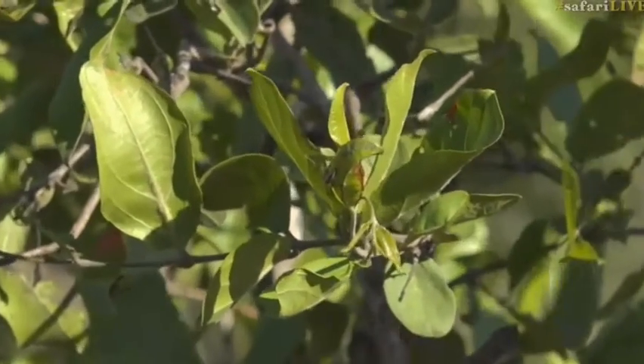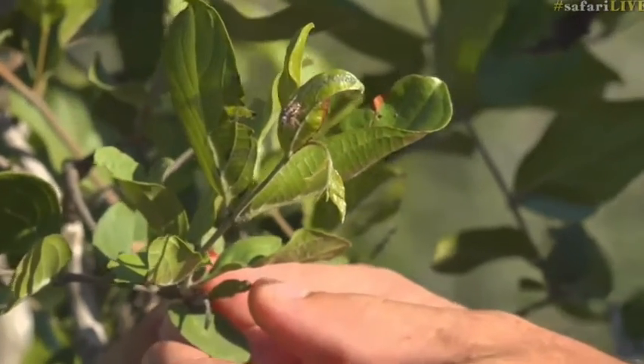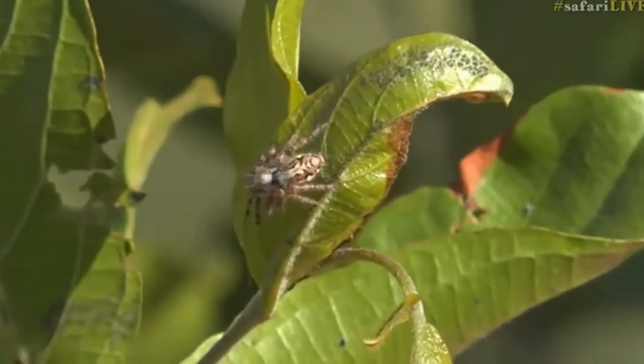I like them because they've just got so much character, very similar to a praying mantis in the sense that they're always busy doing something, and they've got quite a lot of expression on their face for an insect. What this particular spider is doing is hunting for flies.